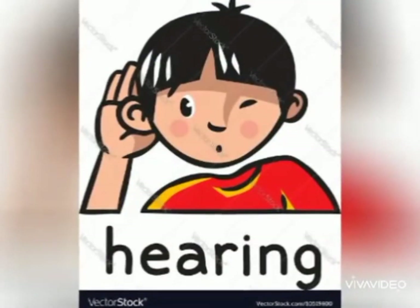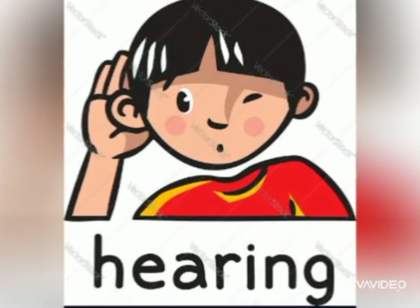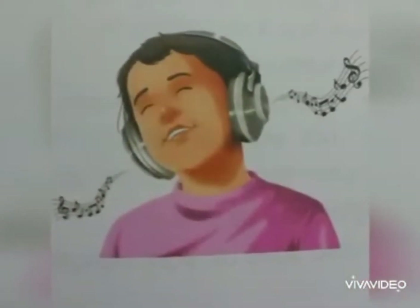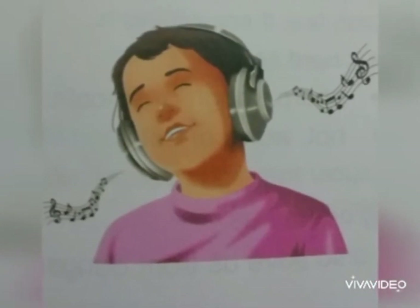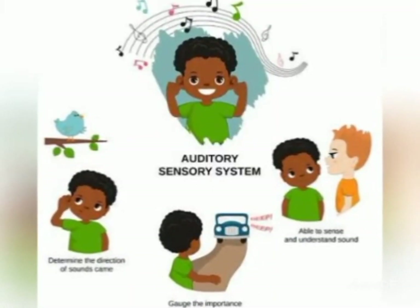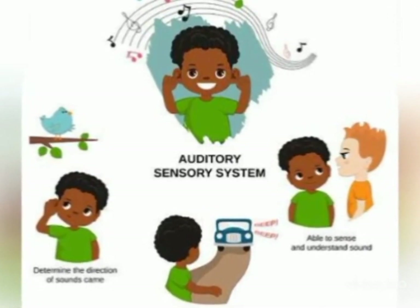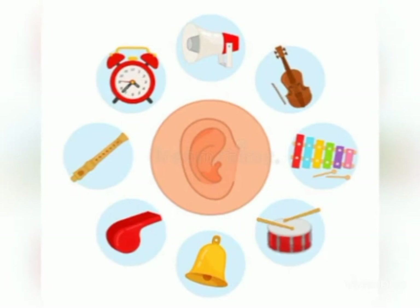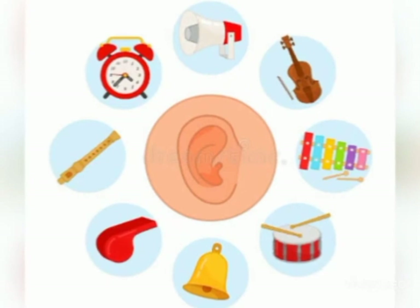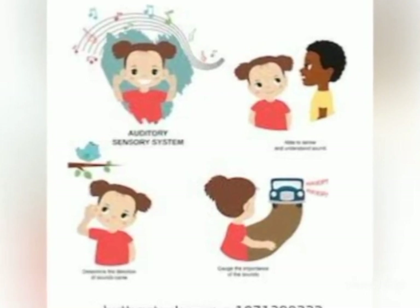The second sense is hearing. We hear sounds with our ears. We can hear people speaking. We can hear loud sounds and soft sounds. Some sounds are loud, some sounds are soft. We can hear sounds that are near us and some that are far away.